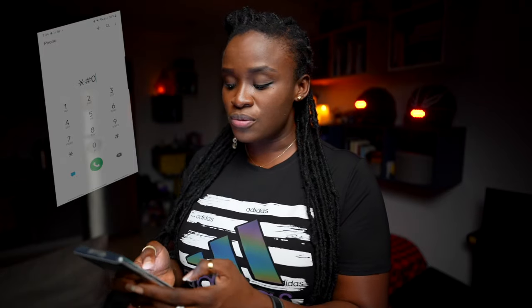Grab your phone and take note of this. Before I give you the code, one important thing: every single phone has an IMEI number — that stands for International Mobile Equipment Identity. It's like your phone's fingerprint. If you lose your phone, you can track it anywhere in the world using its IMEI number, so it's very important to write it down. To find your IMEI, simply dial star hash zero six hash and it will pop up on your screen.